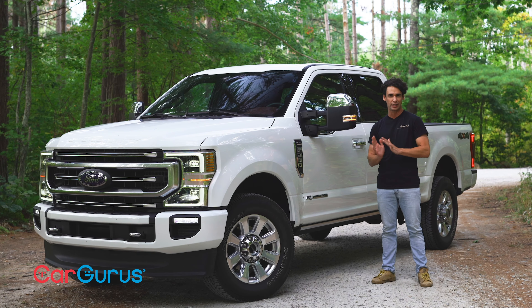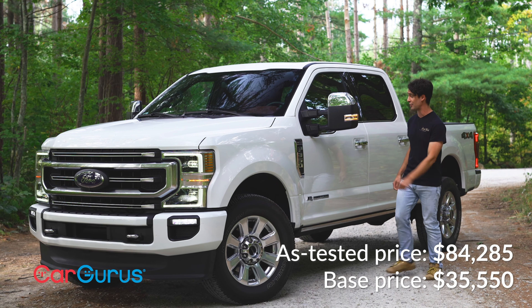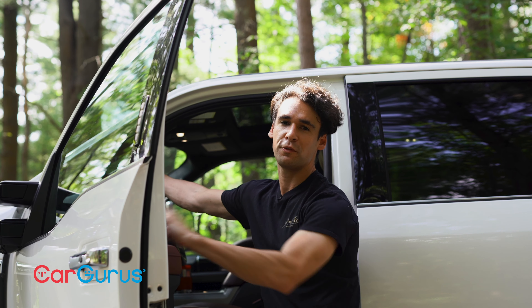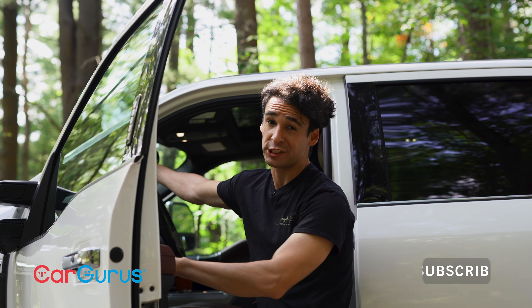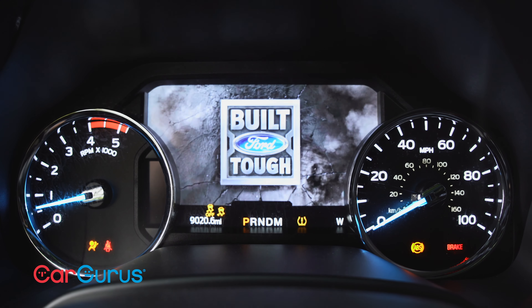Truck buyers tend to be stereotyped into groups where they will only purchase one brand — that's not always true. Keep an open mind, because $84,000 can buy you quite a lot of truck. But first, subscribe to CarGurus' YouTube channel — it's truck time.